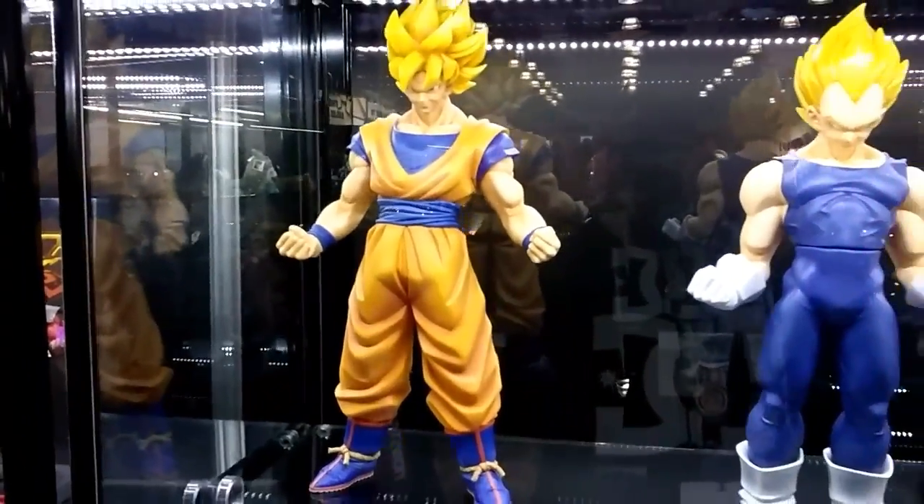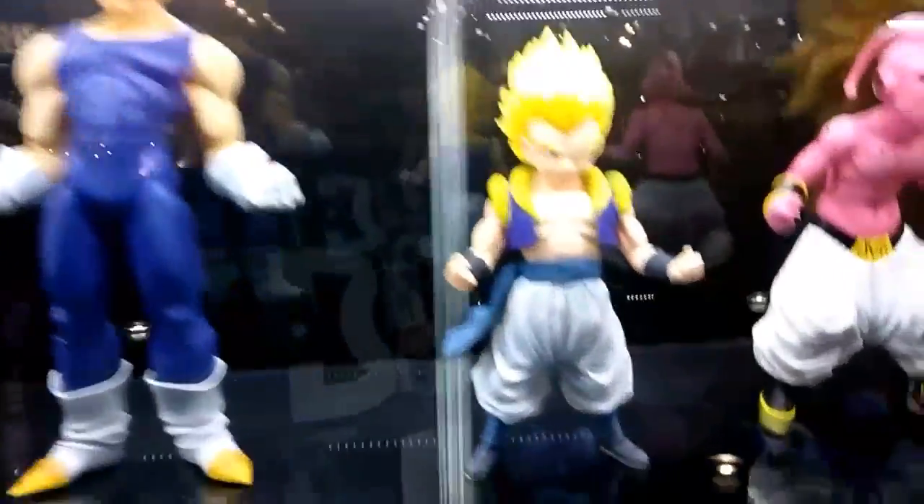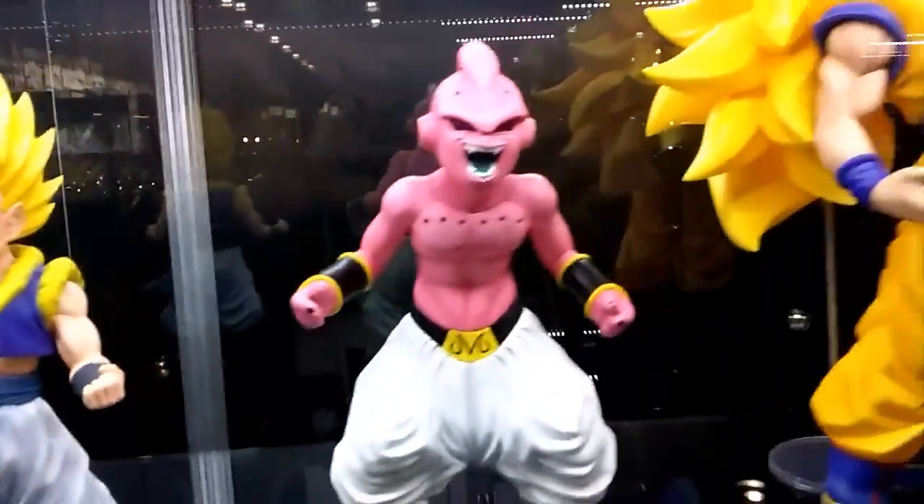They have the Street Fighter Bison and Ryu coming soon. Plus Dragon Ball Z figures — we got Super Saiyan Goku and Vegeta. We got Majin Boo.